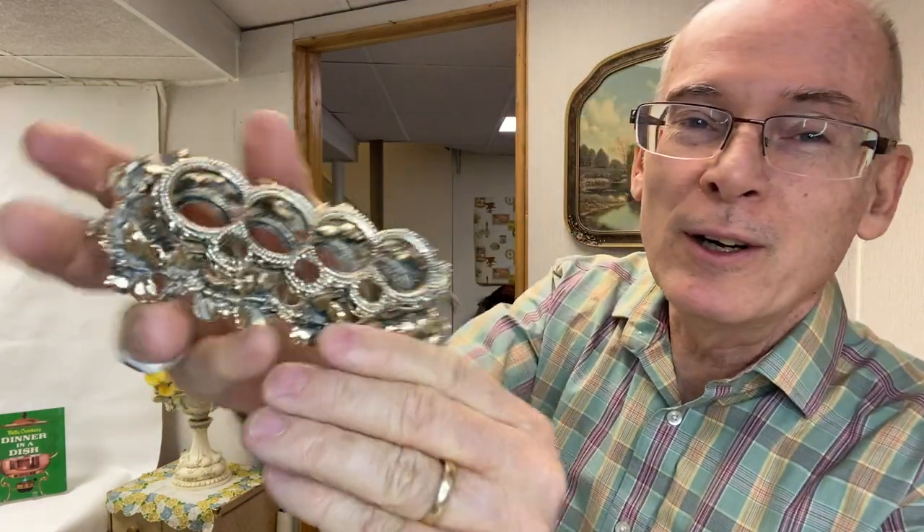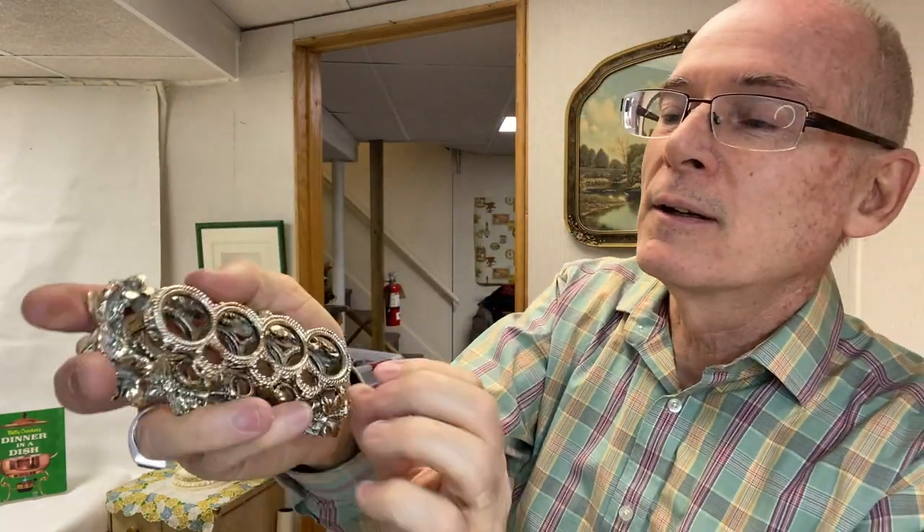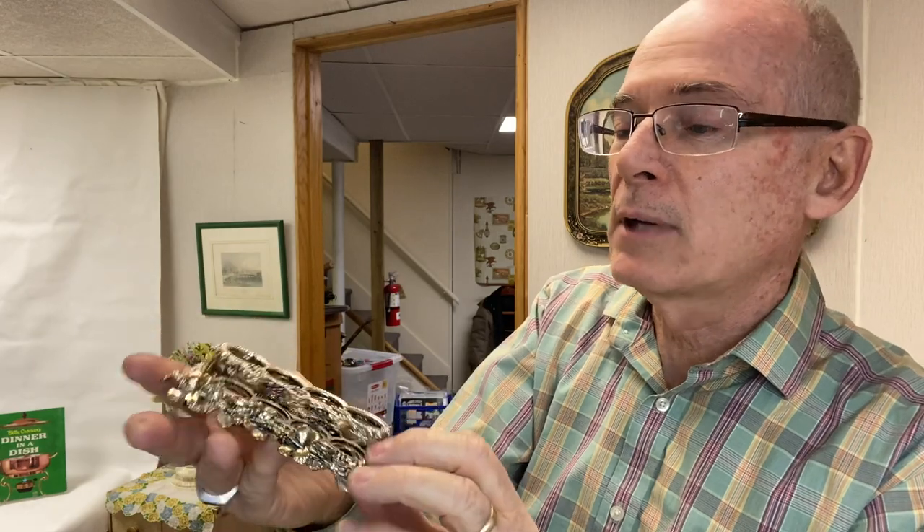Found this lipstick holder — I think these are for your mascara. I just liked that it was pretty ornate. Needs a good clean, but that was kind of fun.